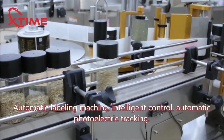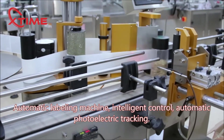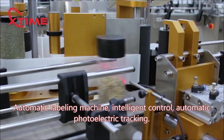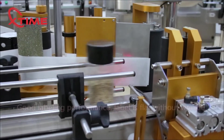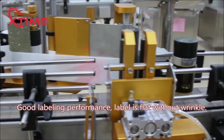Automatic labeling machine with intelligent control and automatic photoelectric tracking. Good labeling performance — the label is flat without wrinkle.